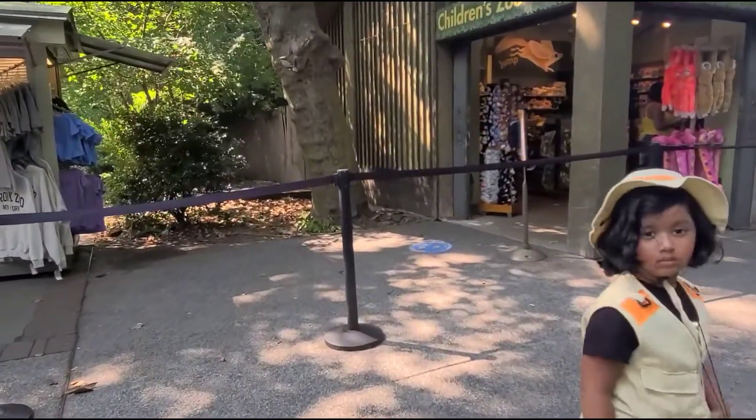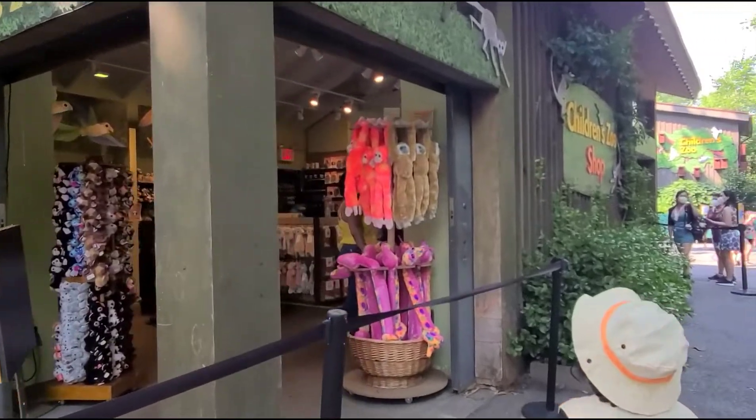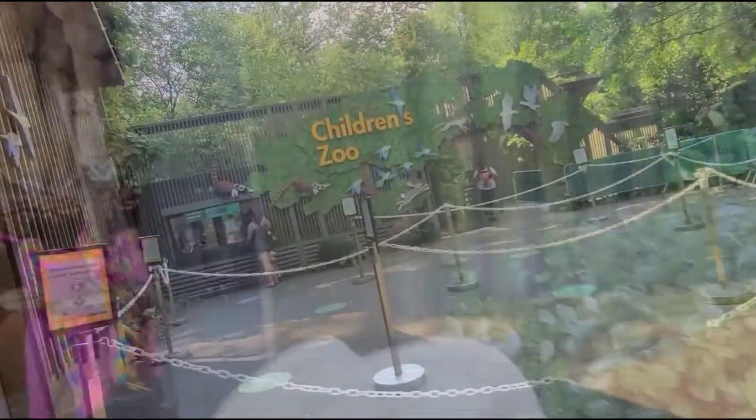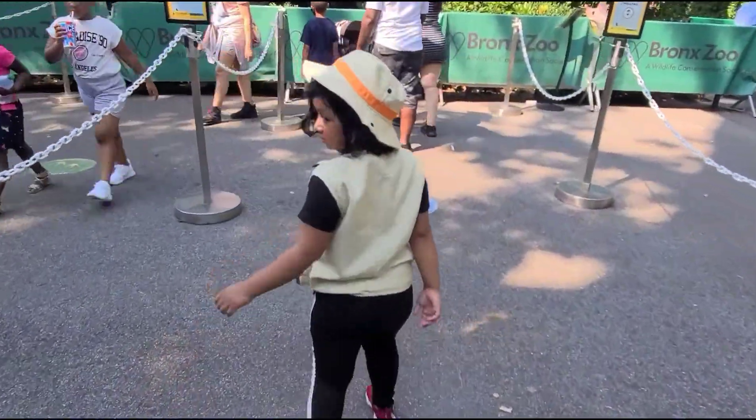Hello everyone! Today I'm in Bronx Zoo. Now I'm looking for the children's zoo. Look, I found the children's zoo. Follow me!